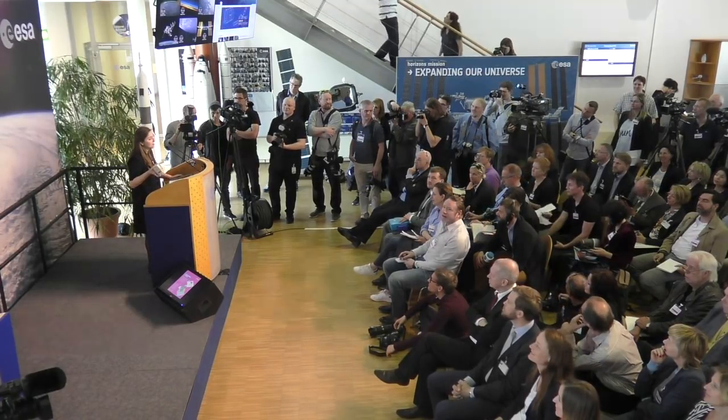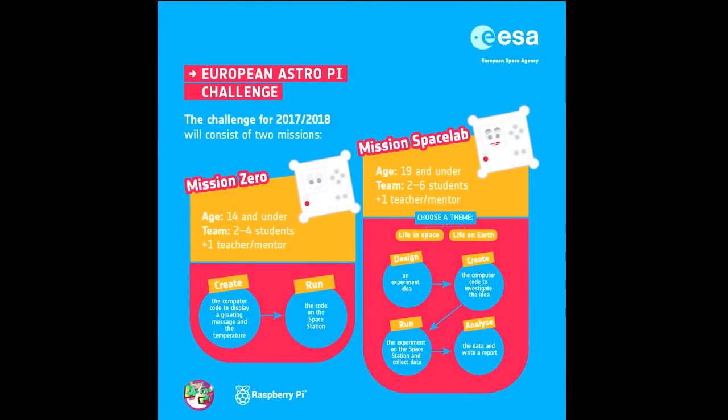In the basic mission, the challenge is for students to code a simple program using an online emulator of the Astro Pi. It's a code which is a greeting message for the crew and a reading of the ambient temperature in the Columbus module. For this non-competitive mission, all of the codes are run for 30 seconds on the ISS. In the more advanced mission, known as Mission Space Lab, this is a competitive mission for more advanced students. The teams are tasked to design a scientific investigation, for which they can get an ESA education-produced Astro Pi kit — a tool to allow them to work on it in the classroom with their teachers so that they can design their code and submit it to the competition.